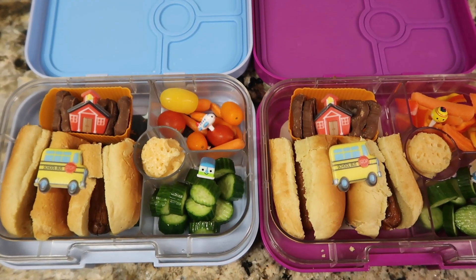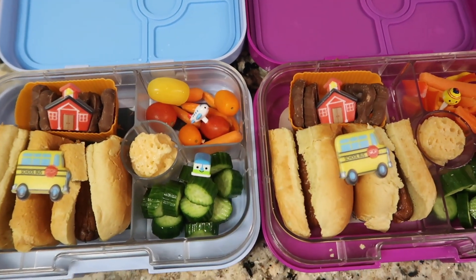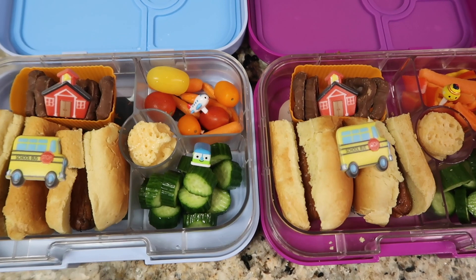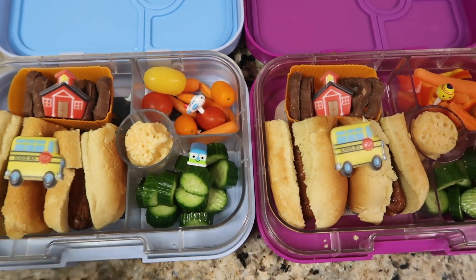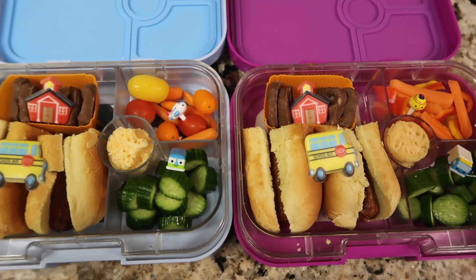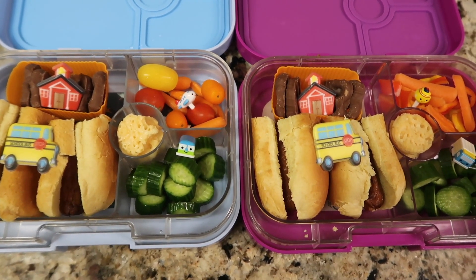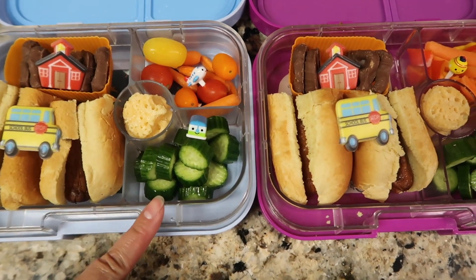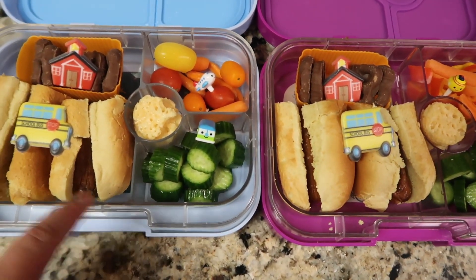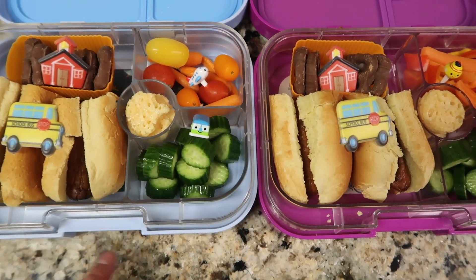Hi guys, it is Sunday the 20th but this is for the 21st. We have early dismissal all week — doesn't really make a difference because we are all stuck at home, but we are making their lunch this week because it makes our life a little bit easier during the week. For tomorrow they both are getting a hot dog — we'll just warm that up right before lunch and then add mustard and ketchup.